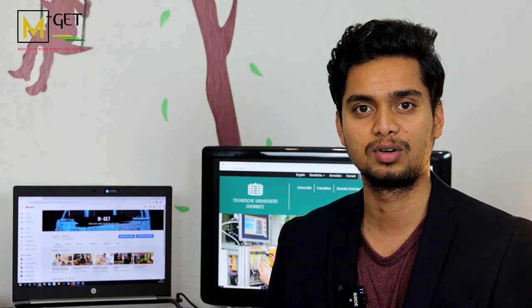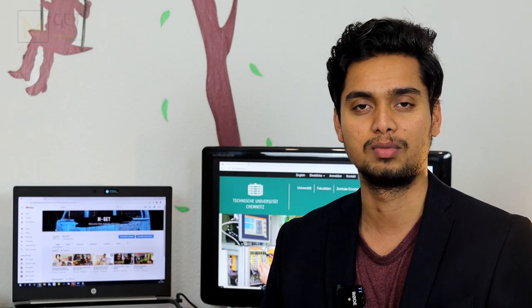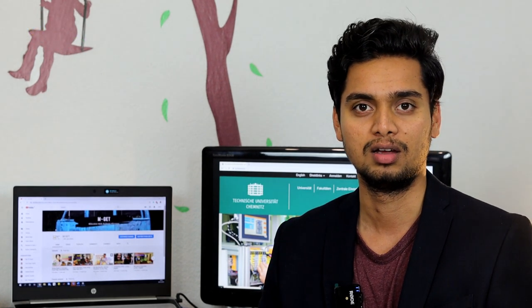Hi guys, my name is Ankush. I'm from Mysore, Karnataka. Today we'll talk about the course Automotive Software Engineering from TU Chemnitz, where I'm currently a bona fide student.